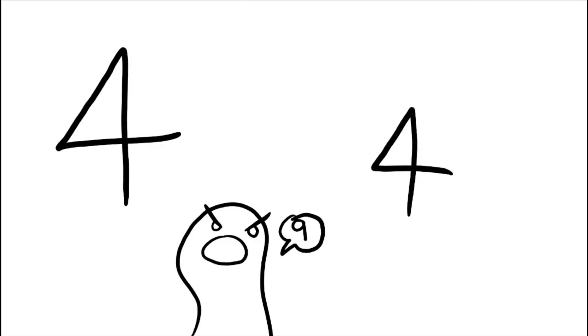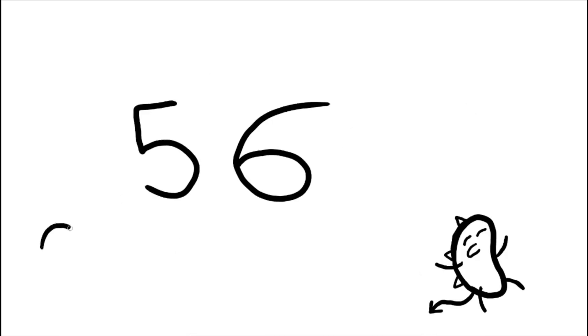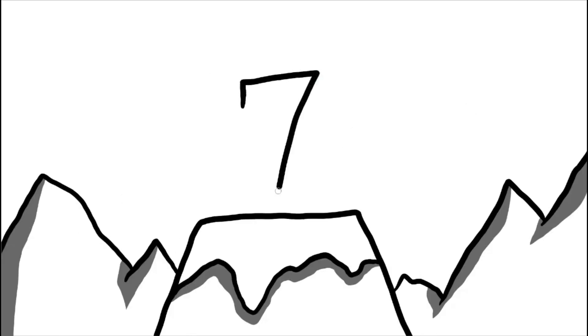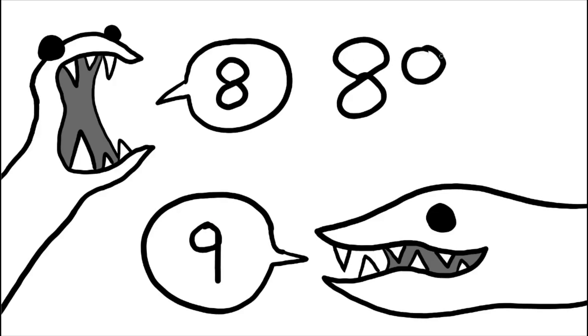I've always been a closed 4 enjoyer. My teacher got so mad when I started doing this — 'People are gonna think that's a 9.' Okay, well, I simply won't write a 9 then. It's not that hard to write a triangle. 5 and 6, nothing special. 7 — I already win you over. This is peak number penmanship. 8 and 9, also nothing too special. Stuck with the classics.